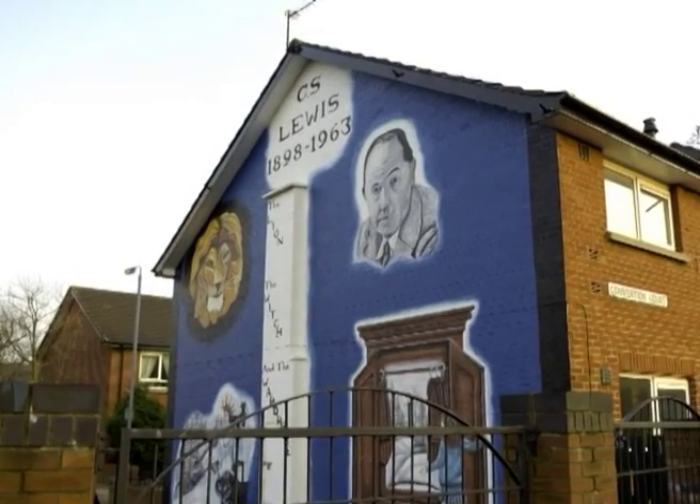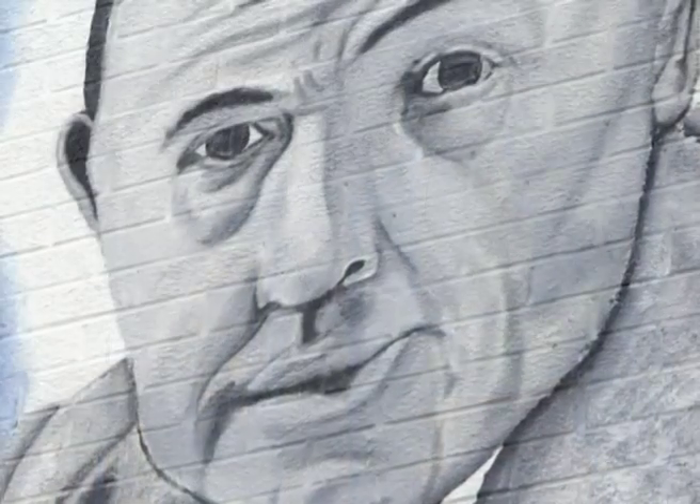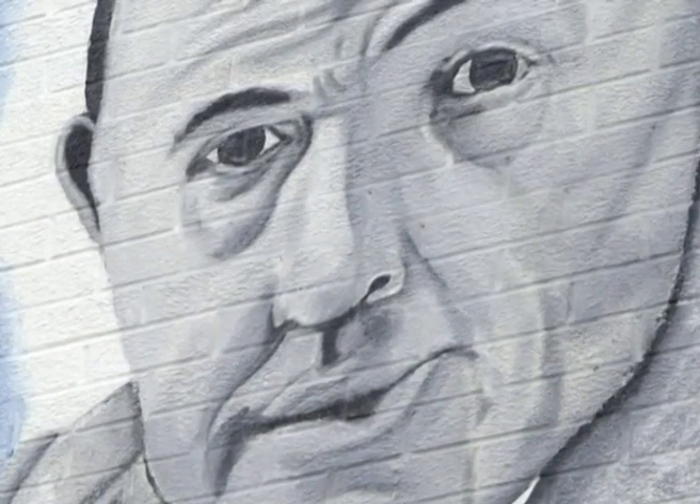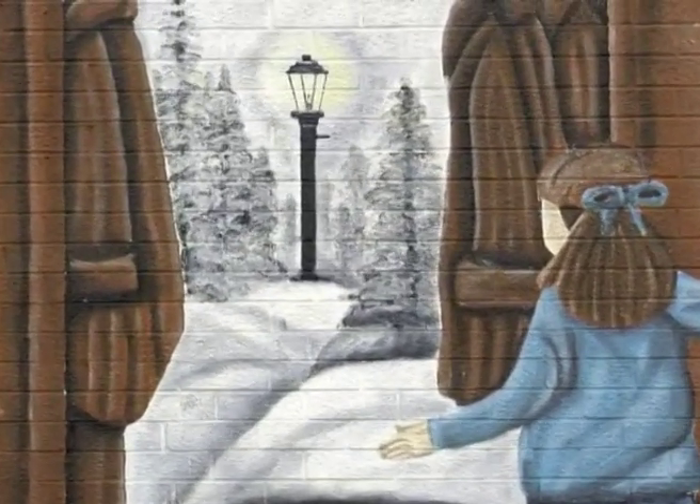Elsewhere, on Convention Court, just between the Ballymacarrett and Newtownards Roads, you'll find a mural dedicated to the famous local writer C.S. Lewis, creator of the Narnia Chronicles, which depicts scenes from his most famous book, The Lion, the Witch and the Wardrobe.